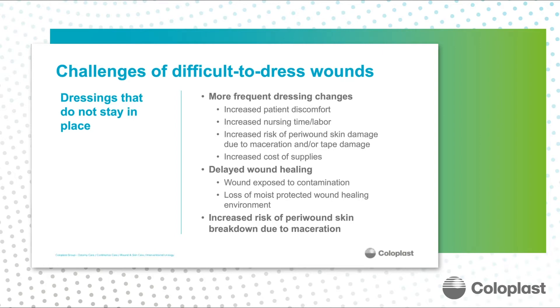In addition, frequent disruption of the wound dressing can delay wound healing and can expose the wound to contamination, trauma, and loss of the moist wound surface that promotes wound healing. Finally, there's increased risk of peri-wound skin maceration and adhesive-related skin injury.